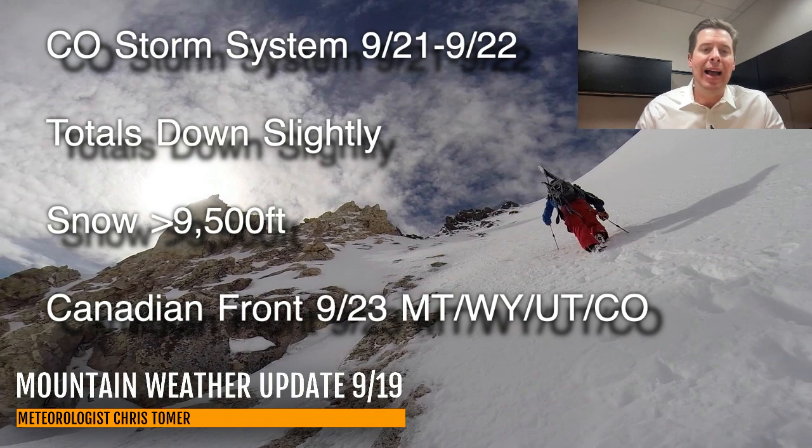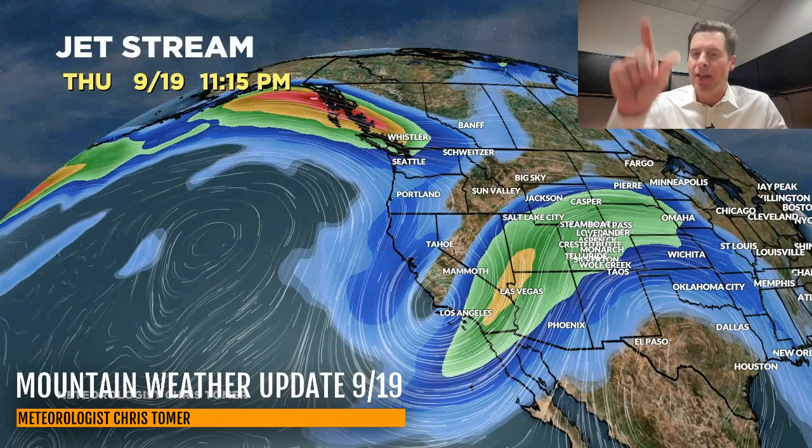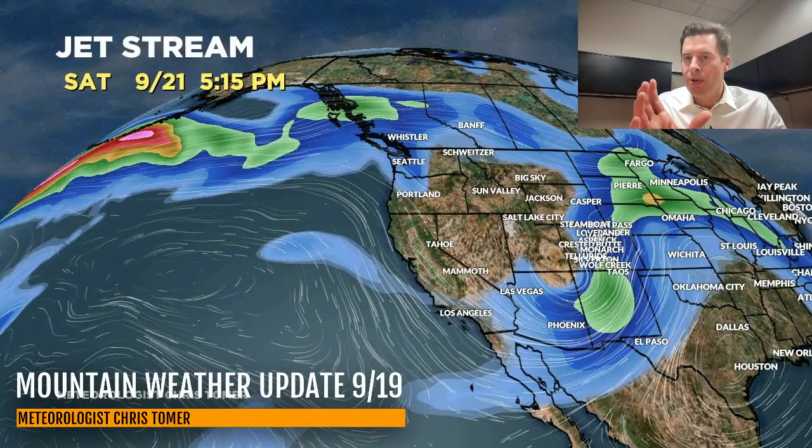Let me show you the jet stream forecast. By 11:15 today, the low is sitting in California with a dip in the jet, and then it begins to move toward the Four Corners. There it is on Saturday at 5:15, coming out of the Four Corners — you can see the dip.